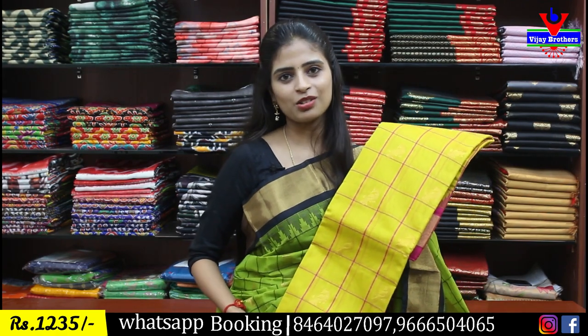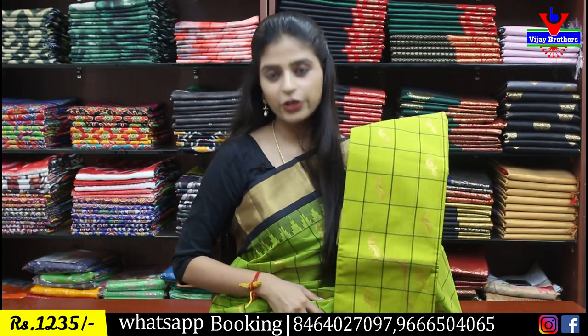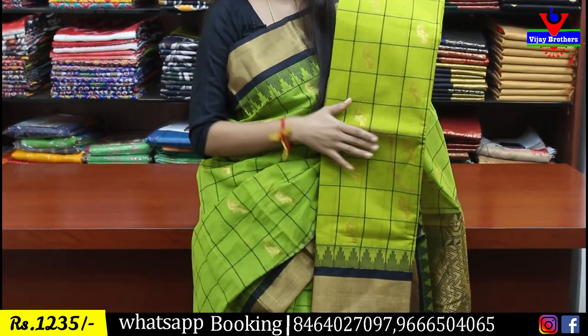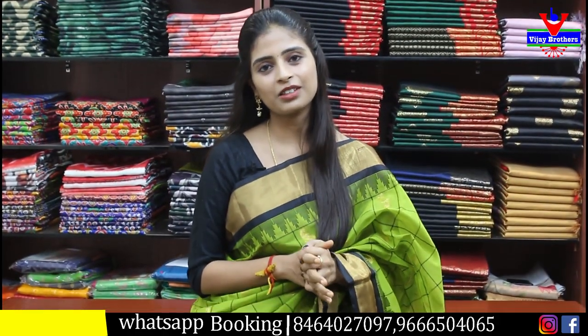Mustard yellow with pink color combination, and next green with black. There is a difference between these two greens — one is more of a leafy green and the other is a mehendi green. The saree design is the same, just the color is different. Price 1235 rupees.